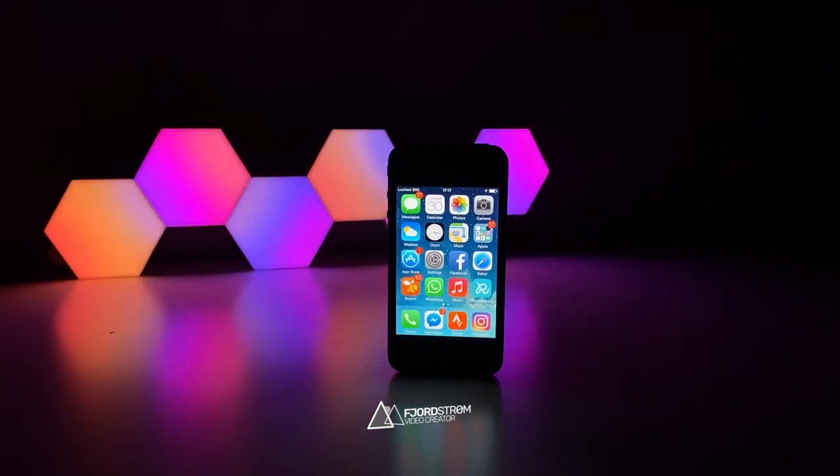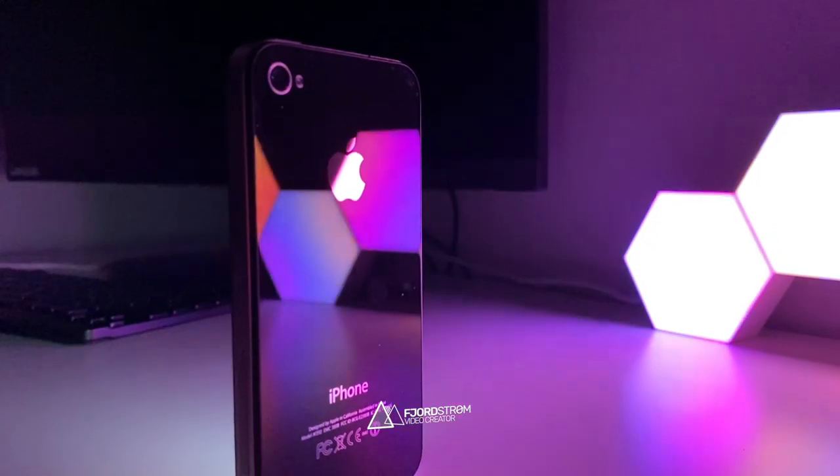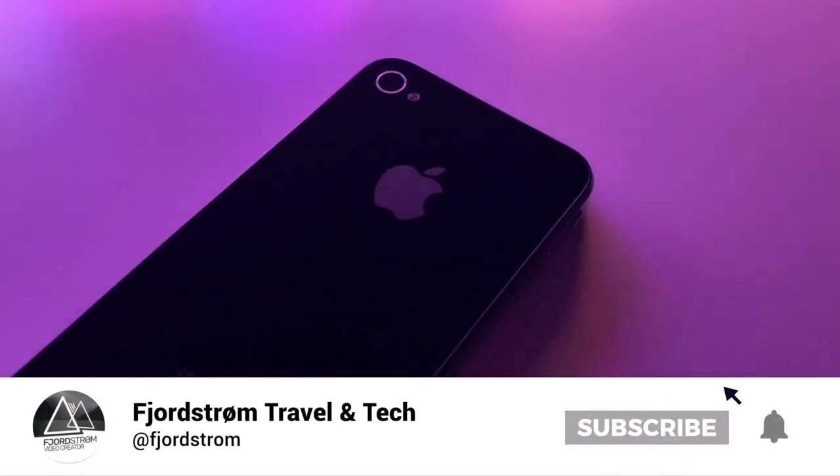The iPhone 4 was actually my very first iPhone. Which one was your first iPhone? Let me know in the comments below. And while you're down there, please consider liking and subscribing if you haven't yet — I'm really hoping I could hit 10,000 this year.